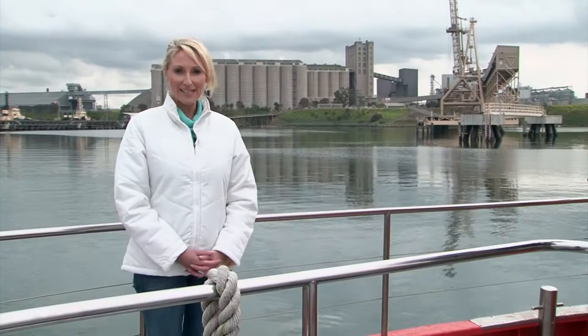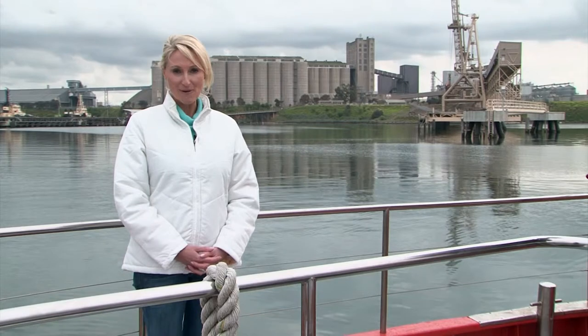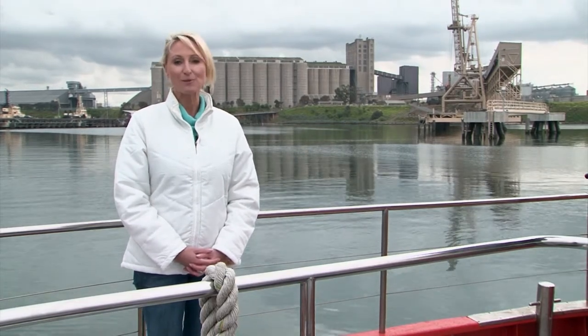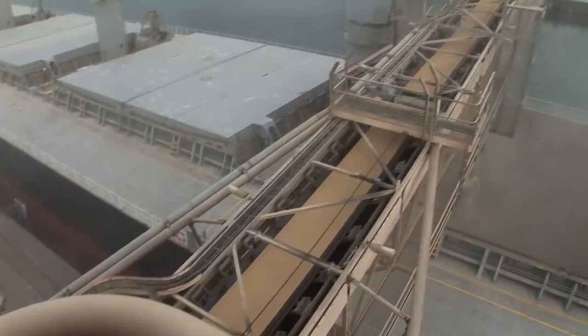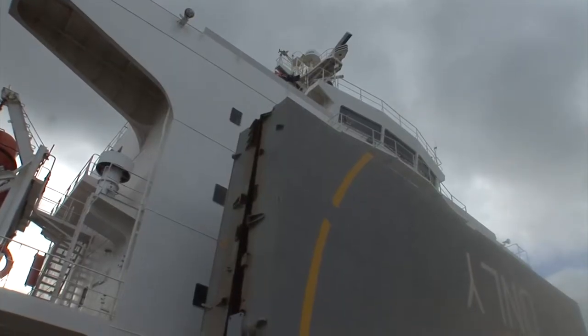Next to Corayokey is the bulk grain pier, which is one of Victoria's largest grain ports. It is used by Grain Corp to export wheat and barley to all sorts of destinations around the world. Bulk carriers are used to carry this grain.